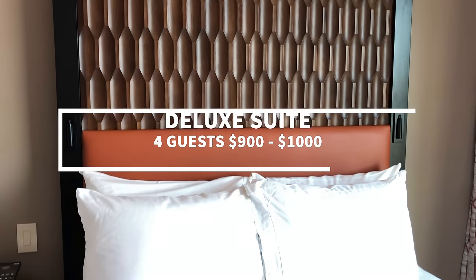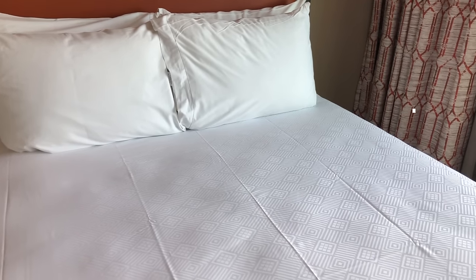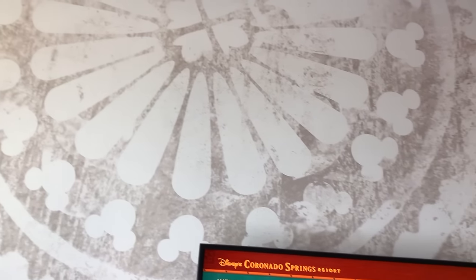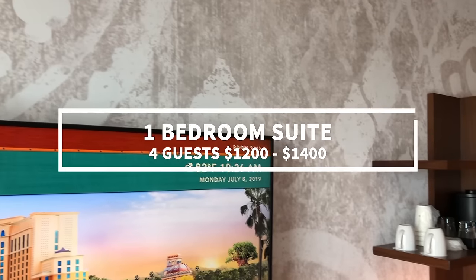The deluxe suite costs about $900 to $1,000 per night. The one-bedroom suite is similarly spacious but with even more wiggle room — plenty of space for storage, multiple bathrooms, and seating to just chill out and breathe for a second, which can be hard to remember to do when you're running ragged around the Disney parks. You've got one king bed and one queen sleeper sofa for four people. This suite costs between $1,200 and $1,400 per night.